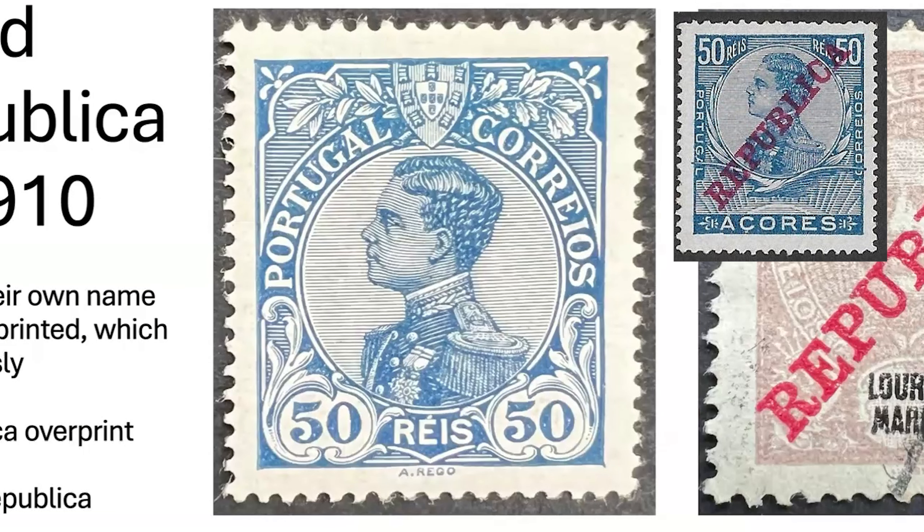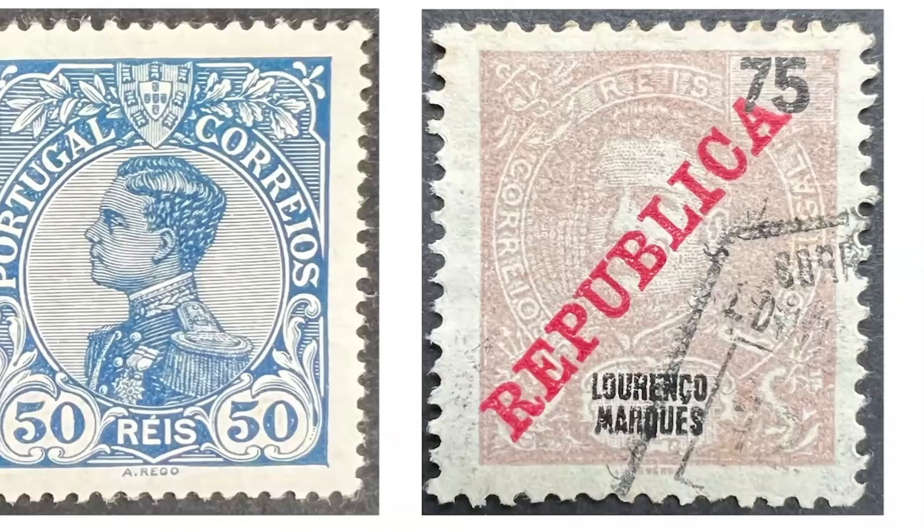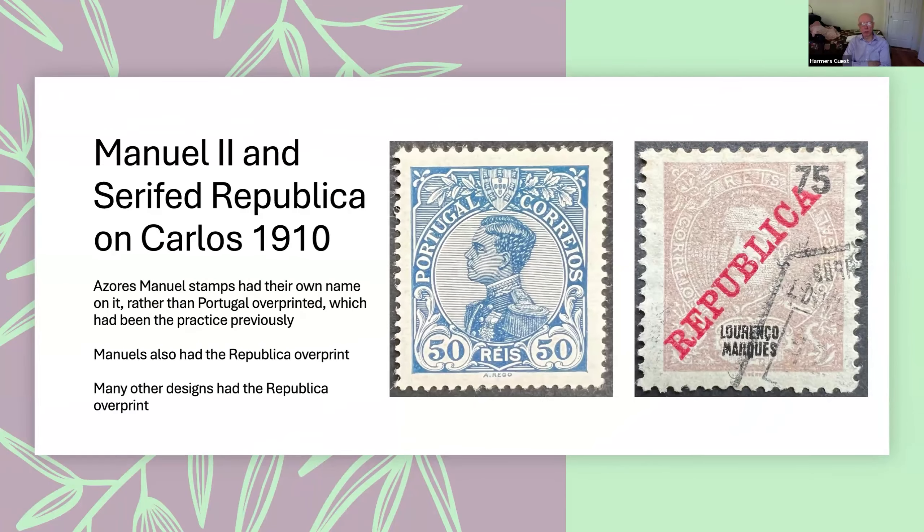In some colonies you also had this stamp overprinted 'Republica' — it was the last stamp issued prior to the proclamation of the Republic, so they simply overprinted 'Republica' to deal with the fact that there was no longer a kingdom. Then you have the endless series of overprints, mostly on the 1894 Carlos stamps, of 'Republica.' There are several different fonts used for this — some with serifs, some without. Many were eventually surcharged, and some of the earlier Luis stamps also appeared with 'Republica' printed over them. It went on for years before they had their own new Republic stamps.